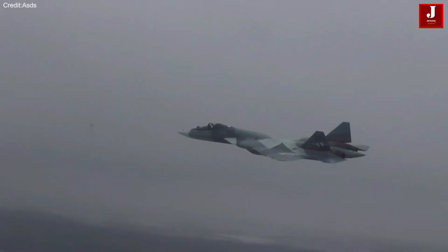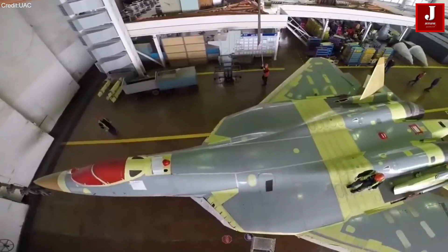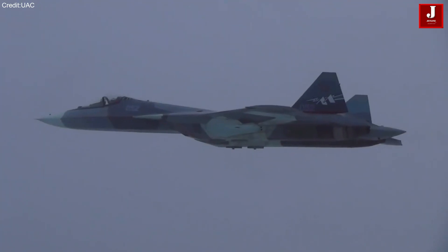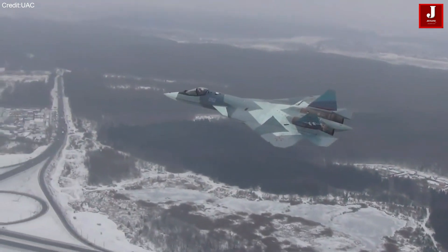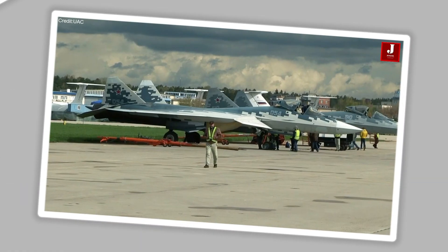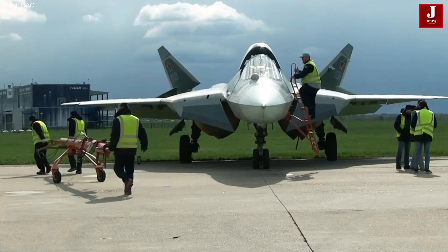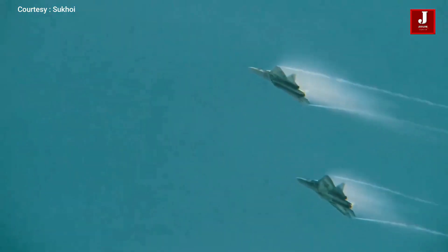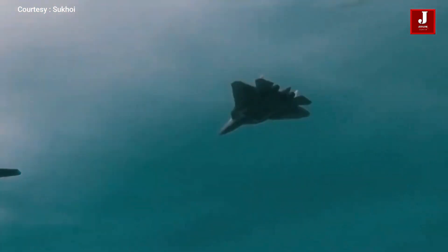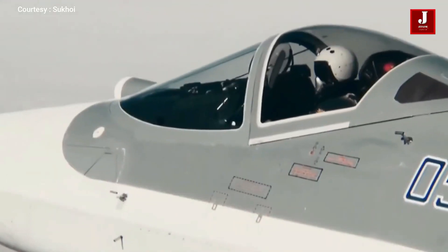The Su-57 is built for durability, with a design life of around 30 years and an expected service life of over 6,000 flight hours. It features advanced stealth technology for a low radar cross-section, enhancing survivability in contested areas. The aircraft can carry various munitions, with an internal payload capacity of approximately 7,500 pounds in stealth mode and a maximum external load of 16,500 pounds, making it versatile for diverse combat scenarios.